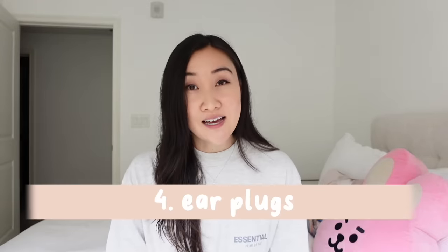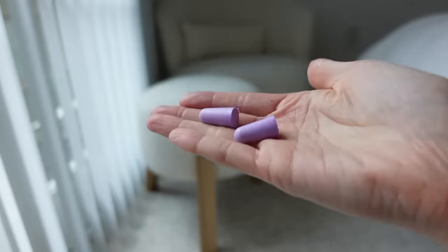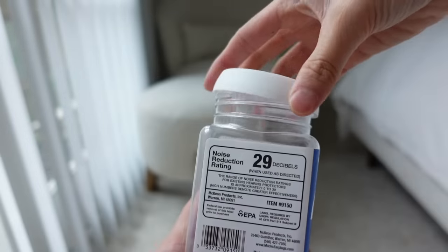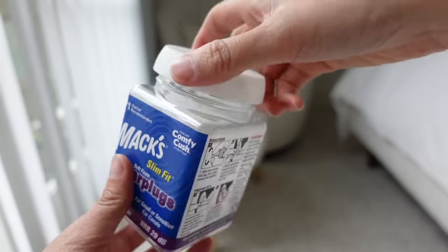Number four: earplugs. These earplugs from Amazon are really comfortable. I am very sensitive to sound, so I always carry earplugs wherever I go — you never know if your hotel room is facing a noisy street or if there's busking going on. Noise-cancelling headphones work too, but it's hard to sleep with them on. Earplugs just lessen the sound; it's not like you can't hear anything anymore.